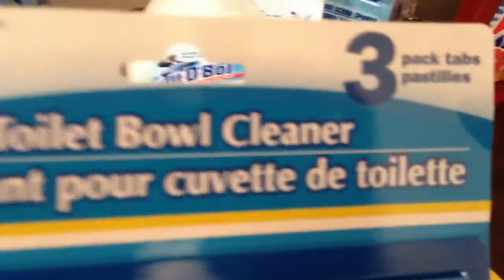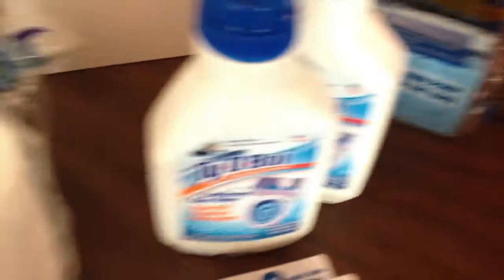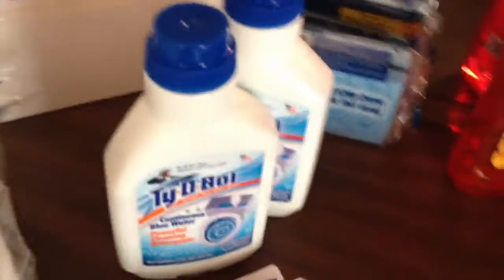I got the Toilet Bowl Cleaner Tablets — they turn the water blue. I got two packs of these, and there's three in each pack. I also got the Tidy Bowl Continuous Blue Water Powerful Cleaning Detergents. I don't know how well it cleans — you still have to clean with the brush. I think it just makes the water blue. But I like the blue water.